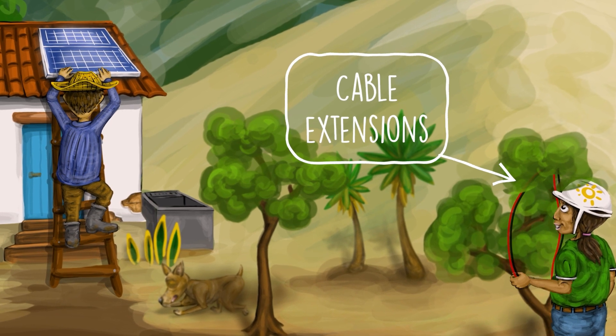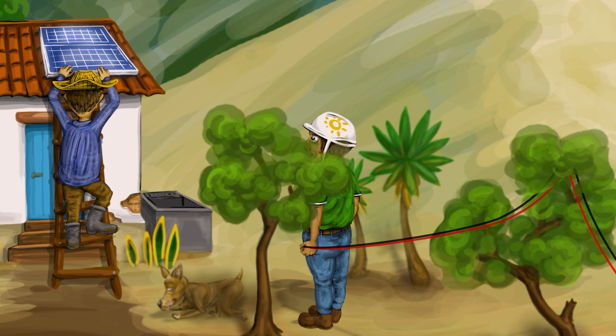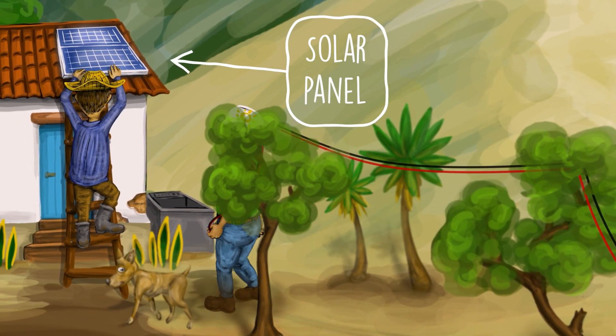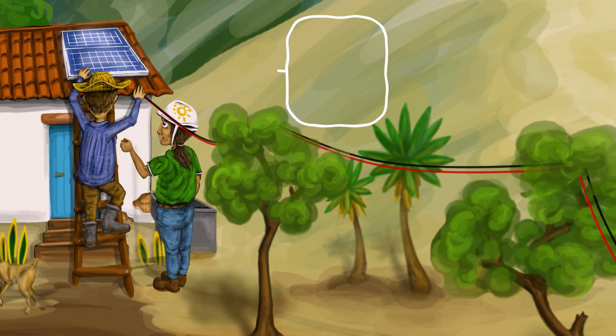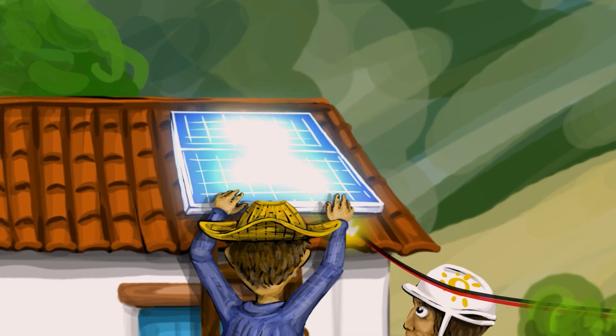Once the hoses are connected, the cables must be hung high to limit risk of damage. They have to reach the solar panel, which is located in a shade-free area from morning to afternoon. Robert has placed it on top of his own house, since its roof has a north-south orientation and a slight slope that allows the panel to receive maximum energy from the sun during the day.